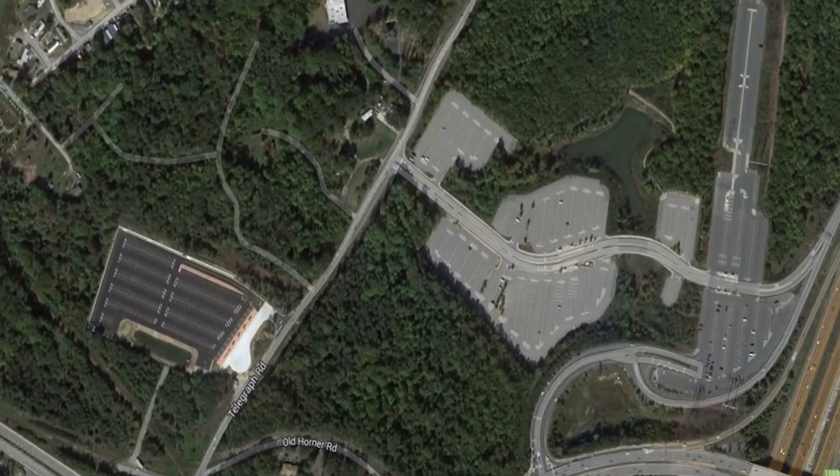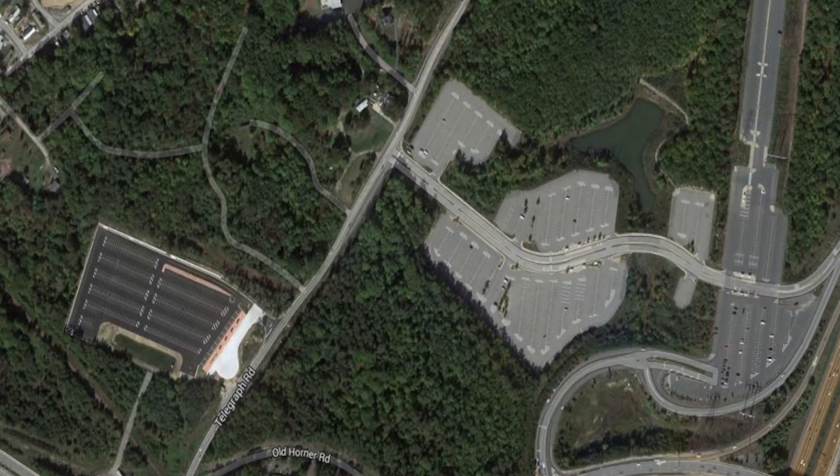This is the biggest commuter lot — when you combine the two commuter lots — in the entire state. Lots and lots of people rely on this commuter lot system either to catch their bus, to slug, or to carpool down to their places of employment: places like Arlington, Washington, D.C., and the like.